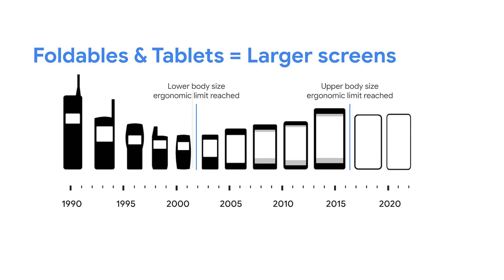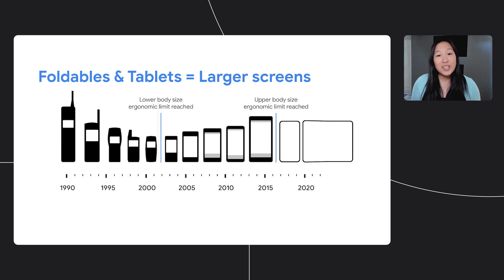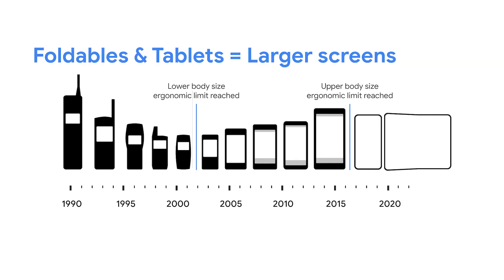The ability to fold a screen is enabling better ergonomics for larger devices. Now you can fit a tablet-sized screen in your pocket, unlocking utility users previously wouldn't be able to get on a device that they could easily carry around. When we're thinking about our app ecosystem, this is a huge hardware shift that is driving new expectations around what you can do from a phone. We see this demand for larger screens extending to tablets as well, and since the app experience is similar, we'll be talking about them together.